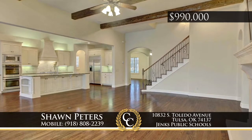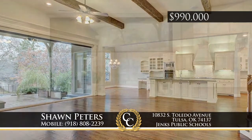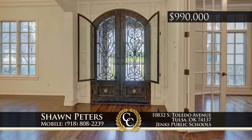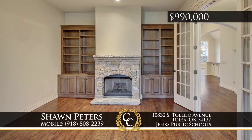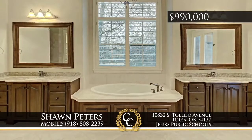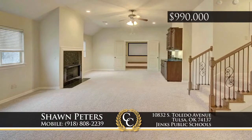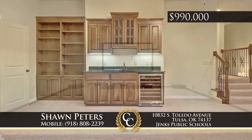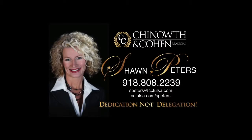Soaring ceilings plus a wall of glass overlooking the outdoors and swimming pool are just the start of exceptional living in gated Stonebriar Estates. This five-bedroom, four-and-a-half-bath home is situated on a rare half-acre lot. Relax in the true en suite master with sitting area and fireplace. Enjoy impeccable attention to detail and extras including game and media rooms. Call Sean Peters at 918-808-2239.